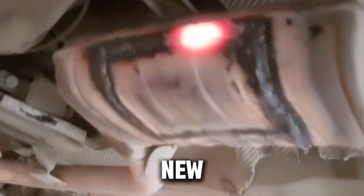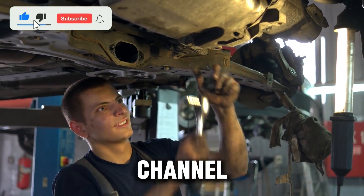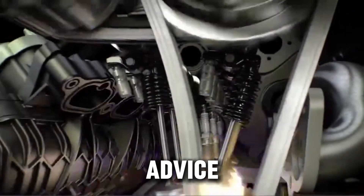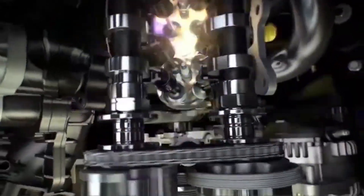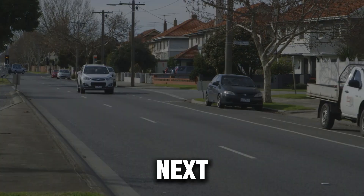If you learned something new today or found this video helpful, hit that like button, subscribe to the channel, and turn on the bell icon so you don't miss future videos. We've got more honest breakdowns, real car advice, and performance tips coming up to help you get the most out of your vehicle the right way. Thanks for watching, stay safe, and I'll catch you in the next one.